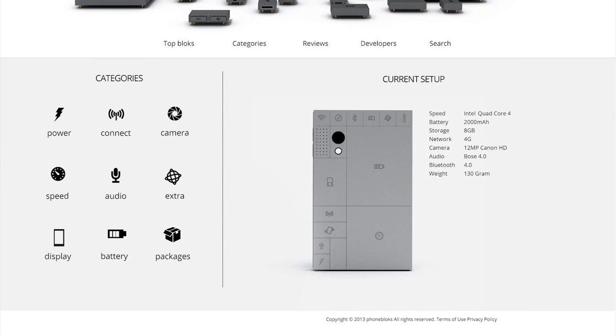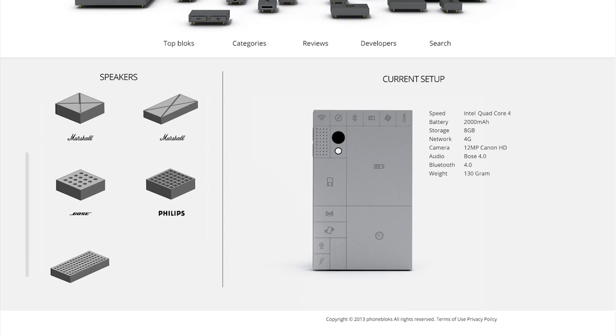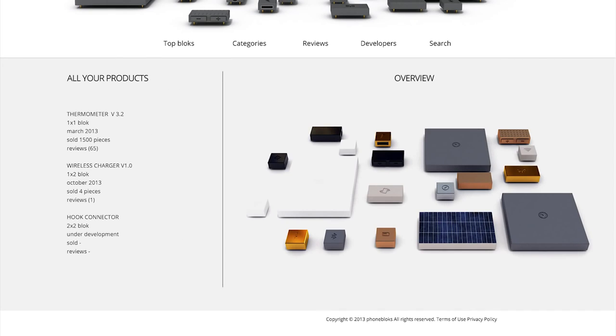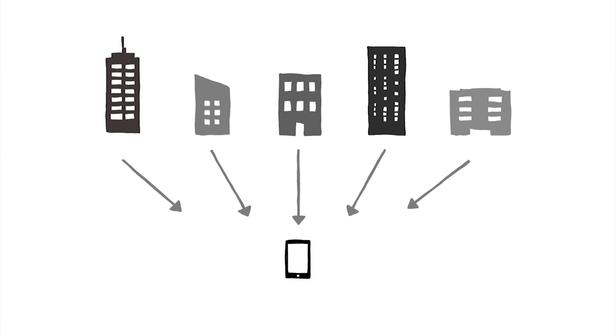You can choose the blocks you want, support the brands you like, or even develop your own blocks. Phoneblocks is built on an open platform where companies work together to create the best phone in the world.